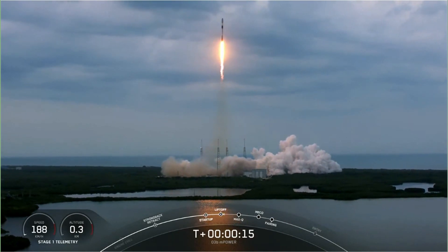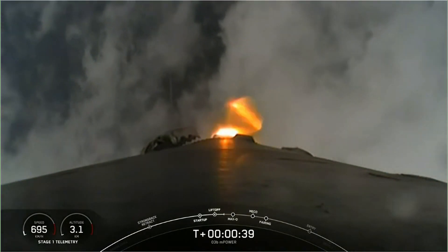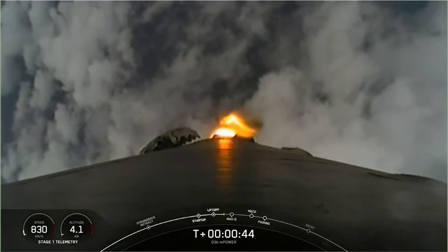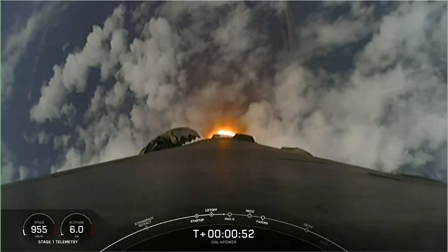Stage one propulsion is nominal. Vehicle's pitching down.